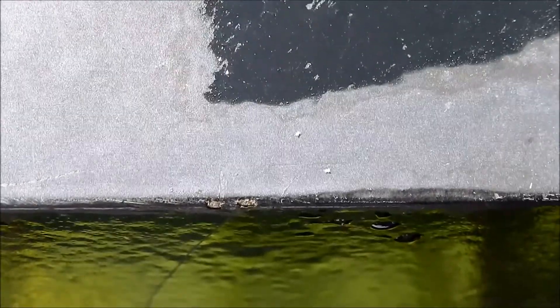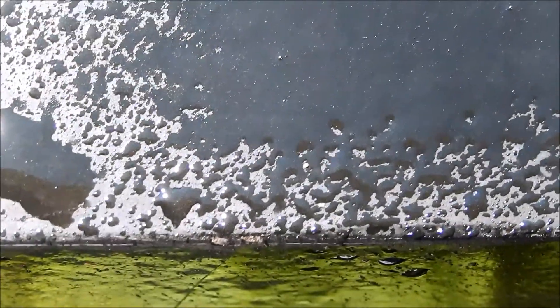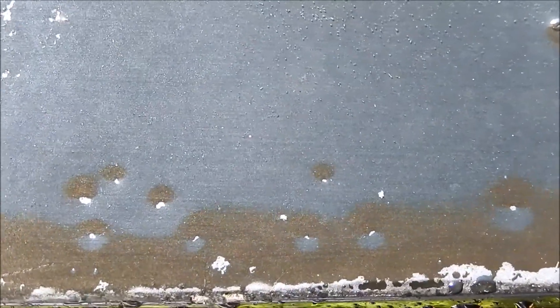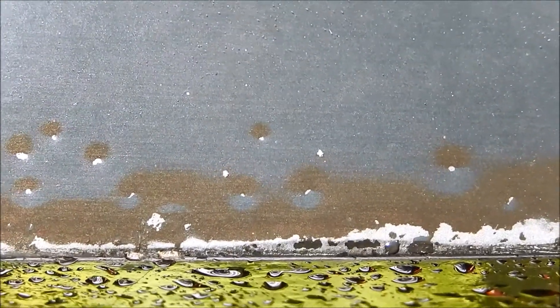Right after I sprayed that one it's not even moving. You can see the bubbling from the hydrogen peroxide. They look dead to me.